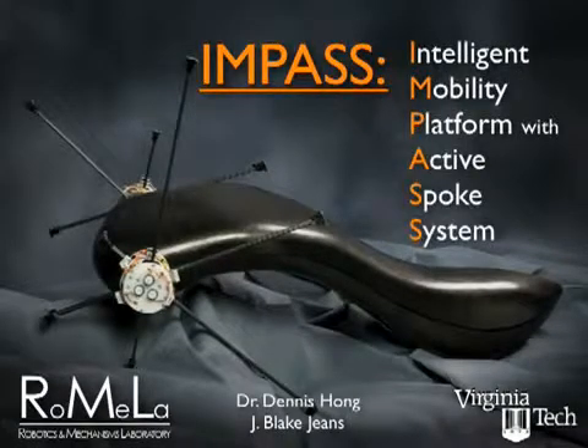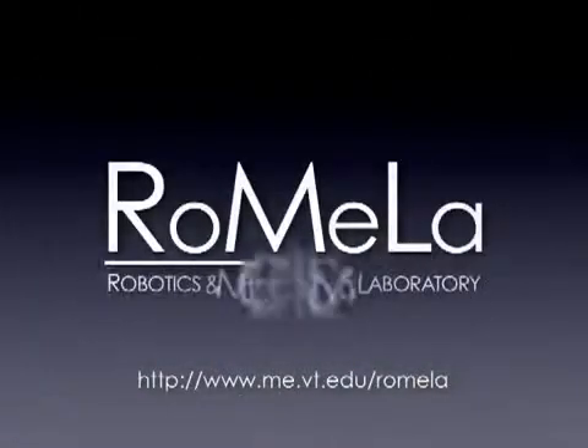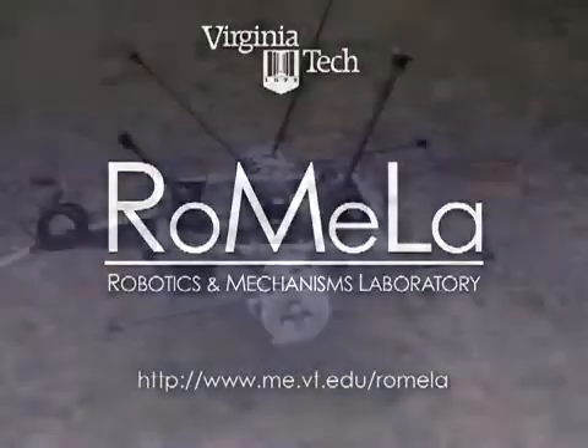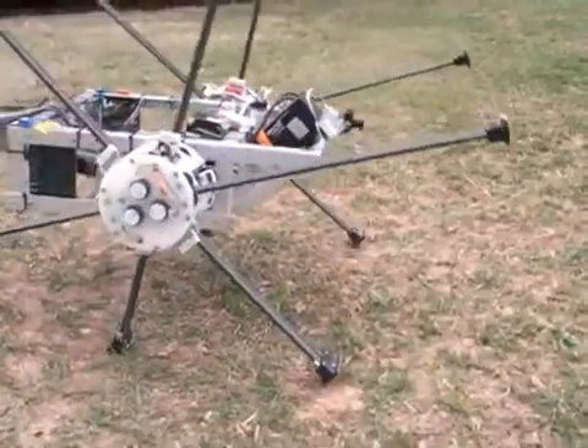Intelligent Mobility Platform with Active Spoke System. Developed at the Robotics and Mechanisms Laboratory at Virginia Tech, Impass uses a novel locomotion system which combines the benefits of wheels and legs to move over unstructured environments.